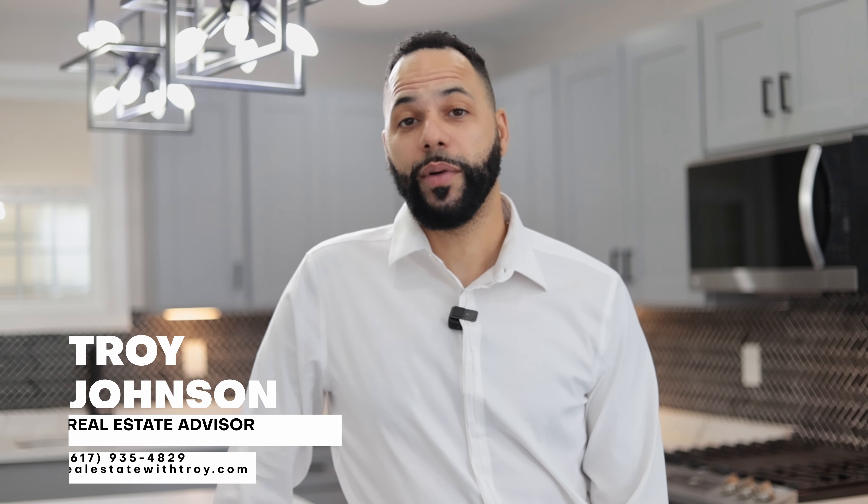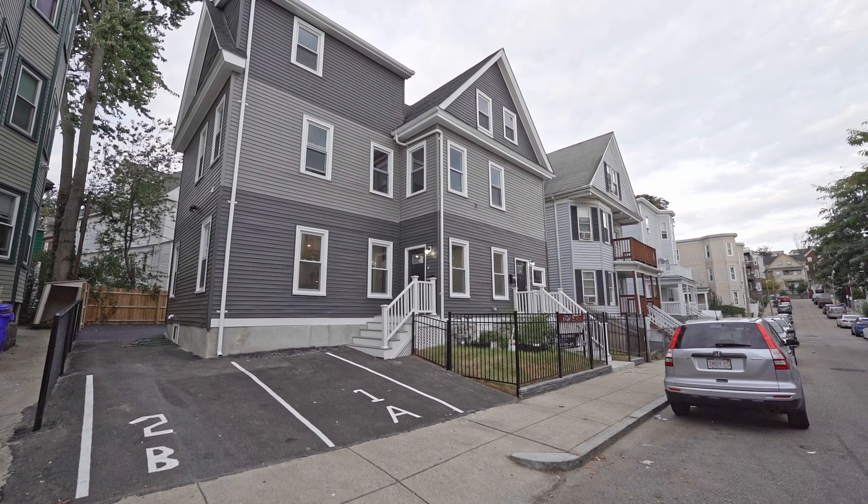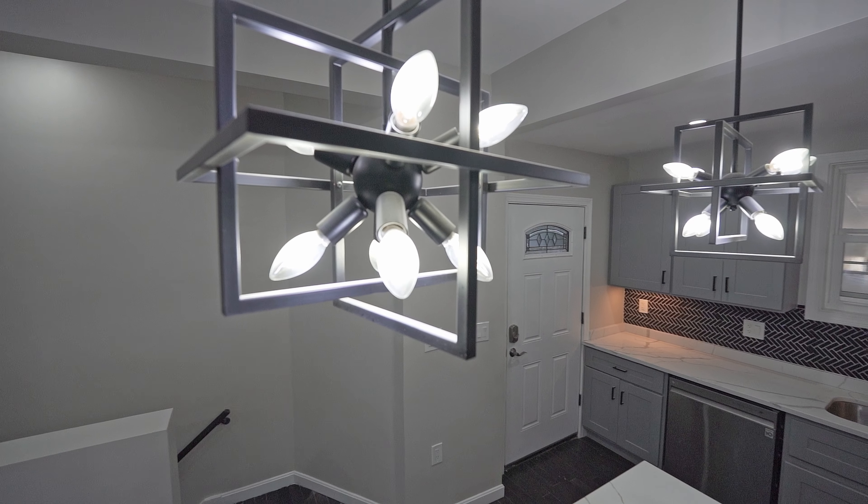Hi, Troy here with Stony Brook and Lenox Realty Advisors. Today I'm going to show you a new renovation — three beds, two and a half bath in Dorchester. This condo has some of the best high-end finishes in the area. Let's take a look.